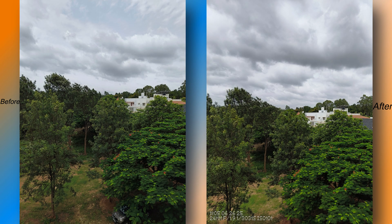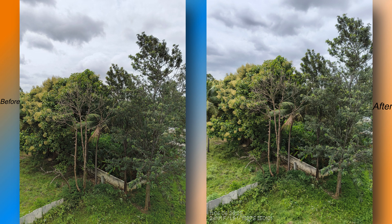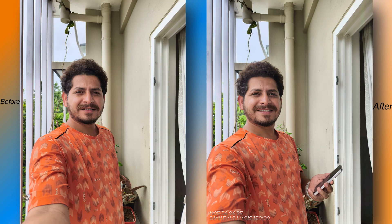They also say they have enhanced the photo quality in outdoor scenes. Here are photos clicked before and after of an outdoor scene. After this update I did notice the photos being produced are slightly on the brighter side, which doesn't look natural. But when it comes to skin tone, yes, there are slight improvements — previously we had a slight warm tone, but now photos look very close to natural.